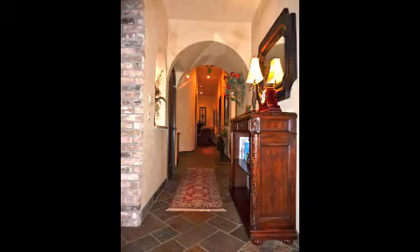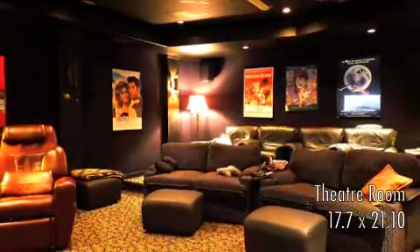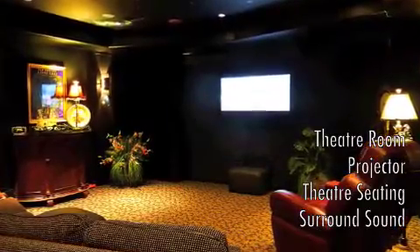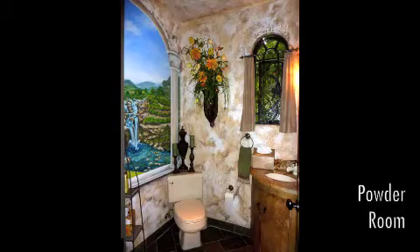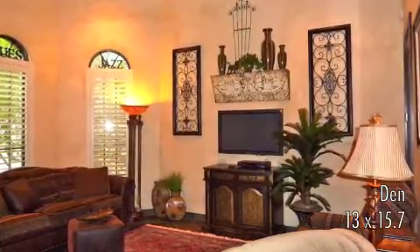Down this hallway is a spectacular media room with top-of-the-line equipment and seating for many. This den is private and cozy with a wet bar.